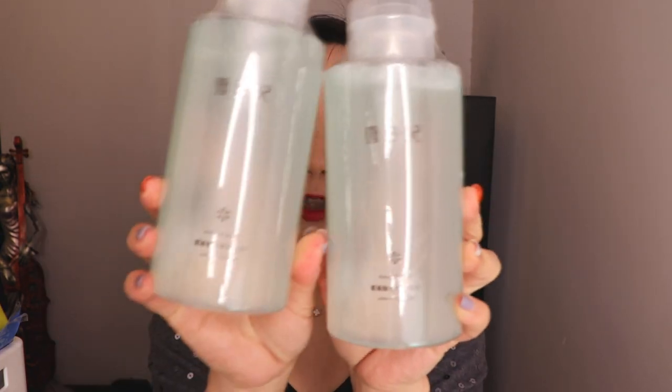I never used this brand before. I saw it on Taobao and it was highly marked and highly recommended by other people. The saying was it's a very good makeup remover, gentle to the skin, so I'll give it a go and let you guys know. By the way, I bought it on sale — you purchase one bottle and get two, so good value for money.